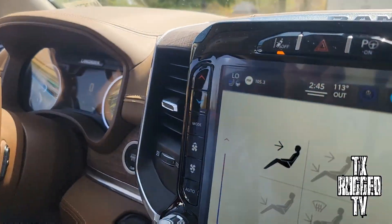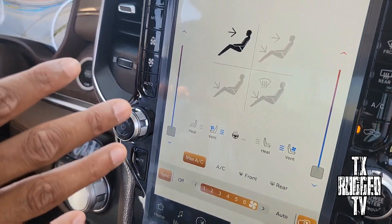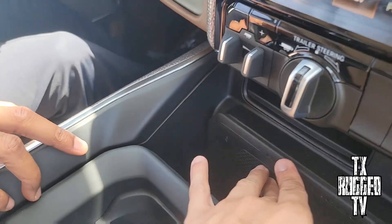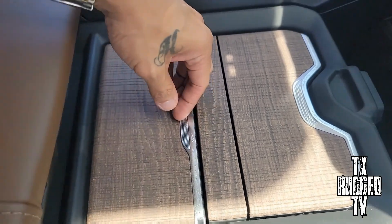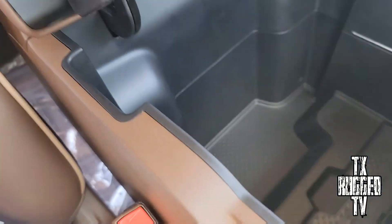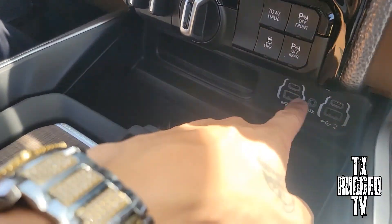This display is the Ram display, but once you connect your phone it'll have CarPlay or Android Auto — your phone's maps, navigation, and contacts. You got the wireless charging right here, the wireless port. Look at this right here — you got the Longhorn wood trim, Limited Longhorn Edition. It's almost similar to the TRX.